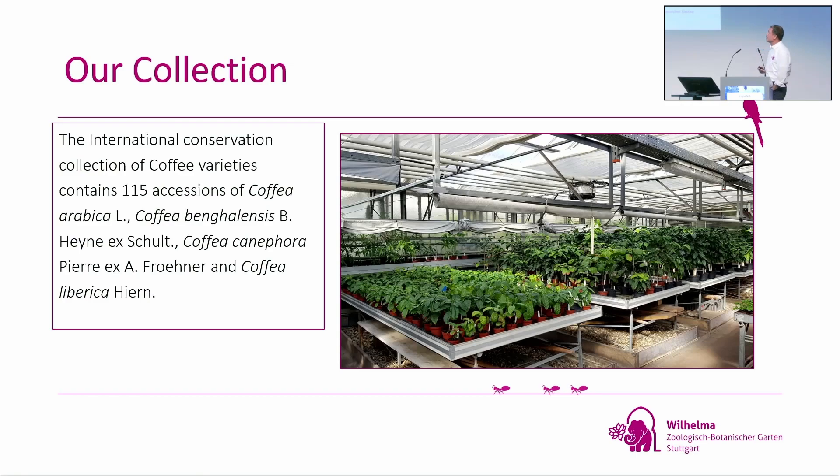So how does the collection look? At the moment we have 115 accessions of coffee: Coffea arabica, Coffea bengalensis, Coffea canephora, and Coffea liberica — but the majority are varieties of Coffea arabica.